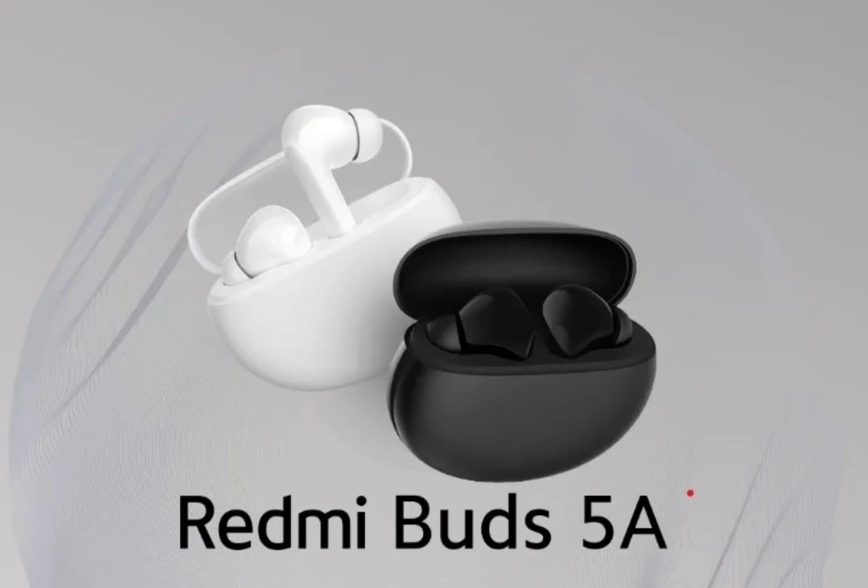At the Xiaomi Smarter Living 2024 event, the company announced a new tablet, earphones, a vacuum cleaner, and a garment steamer. The newly launched audio device is the Redmi Buds 5A. It joins the Redmi Buds 5 that was released earlier in February this year. The latest offering cuts down slightly on the specifications and features compared to the other model.